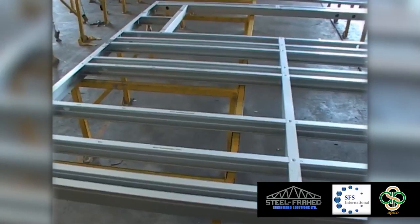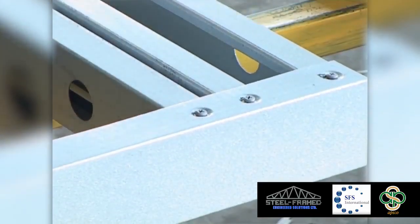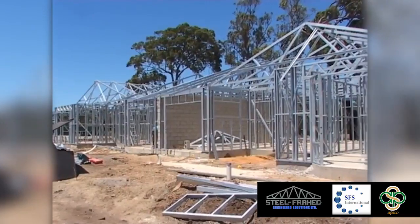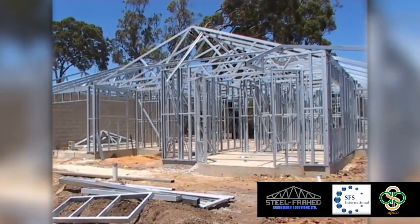SFMS uses self-locating dimples to provide positive, fast, accurate and flush wall connections, allowing for walls to be assembled in any location. All wall systems come with detailed solutions for connections, bracing, window openings and tie-down requirements.